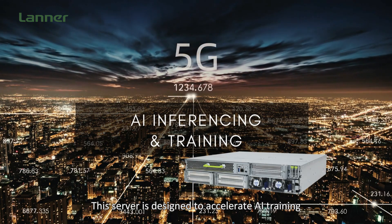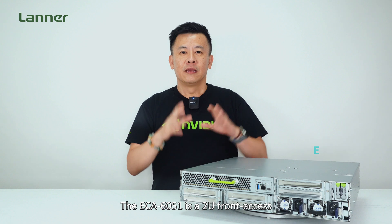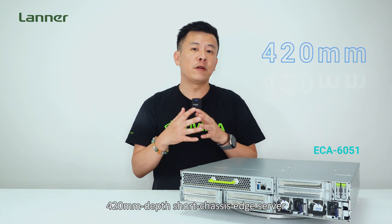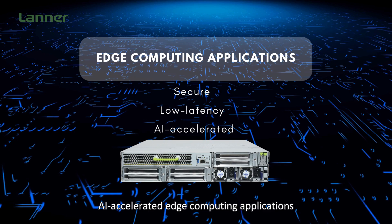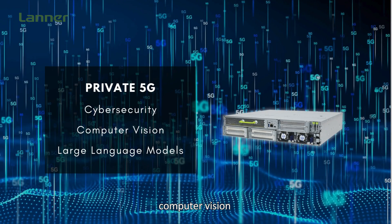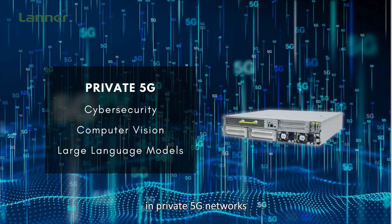This server is designed to accelerate AI training and inferencing in 5G infrastructure. The ECA6051 is a 2U front-access 420mm depth short chassis edge server, enabling secure, low-latency, AI-accelerated edge computing applications. These include AI-powered cybersecurity, computer vision, and large language models in private 5G networks.